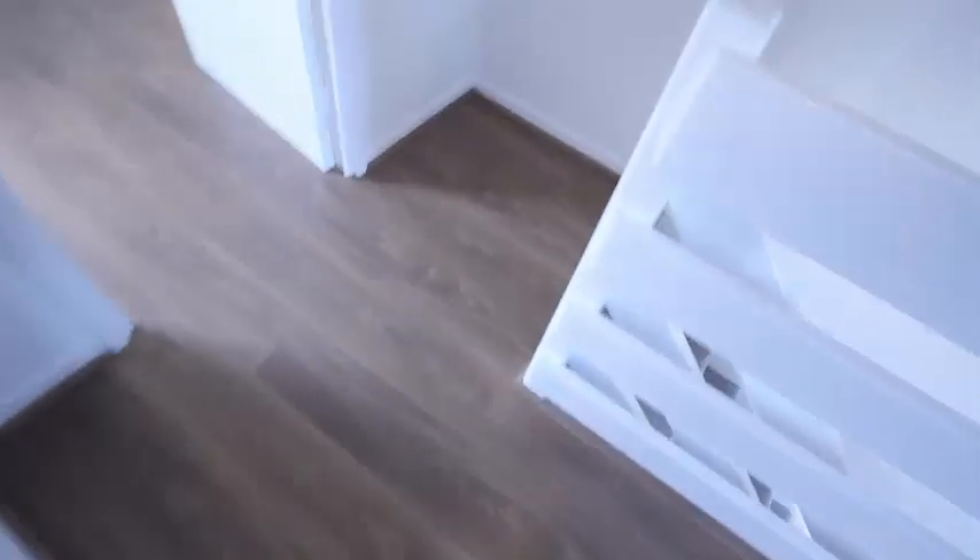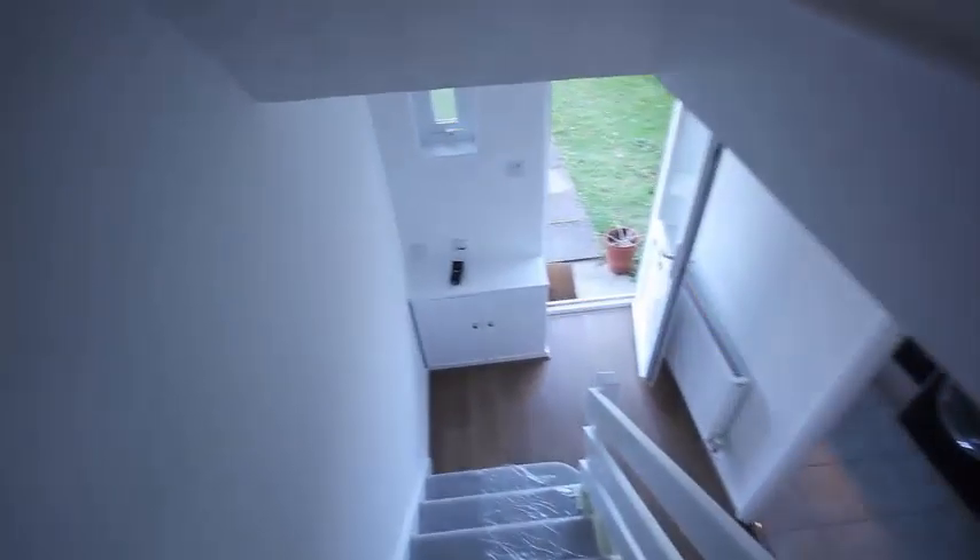Let's go back down the stairs. And that concludes the tour of 18 Little Meadow, Bar Hill.